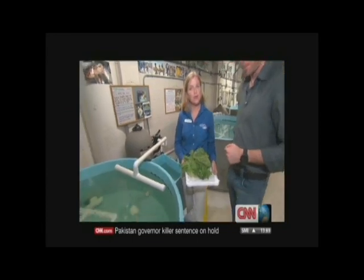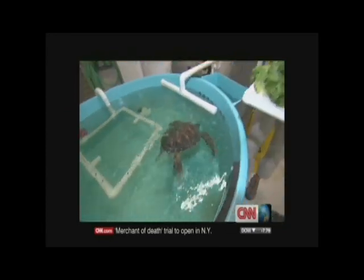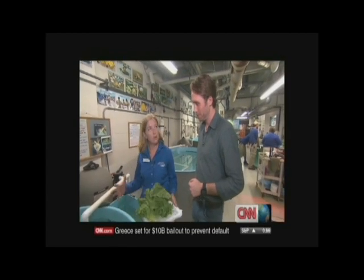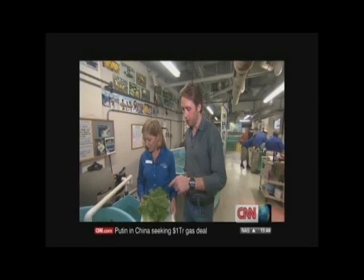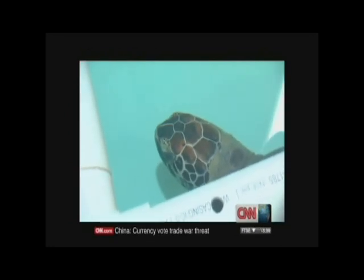This is a juvenile green sea turtle that came to us last year — April of 2010. She was floating and was covered in marine growth, so we did a lot of diagnostic tests to figure out what was wrong with her. She looks pretty good right now. She was actually just cleared for release last night.